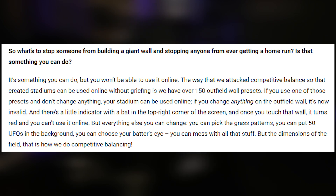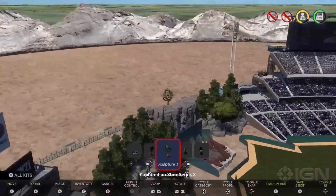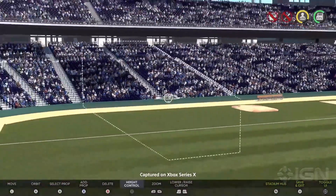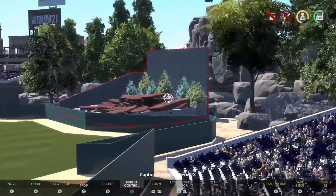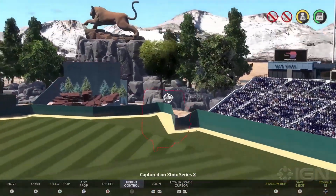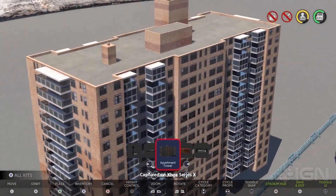There is also anti-griefing, and there's a bunch of set presets for wall heights and dimensions, which makes sense — you don't want to face somebody with 22-foot-high walls all the way around the ballpark at 500-foot dimensions. Good luck hitting a home run. There are going to be anti-griefing aspects to prevent abuse of that, though I assume people will still find ways around it and they'll have to patch it later down the road.